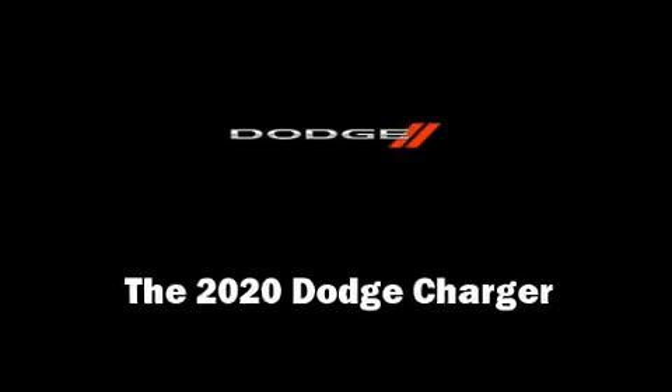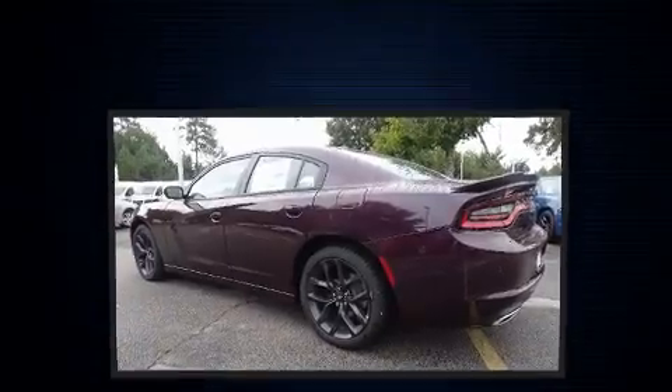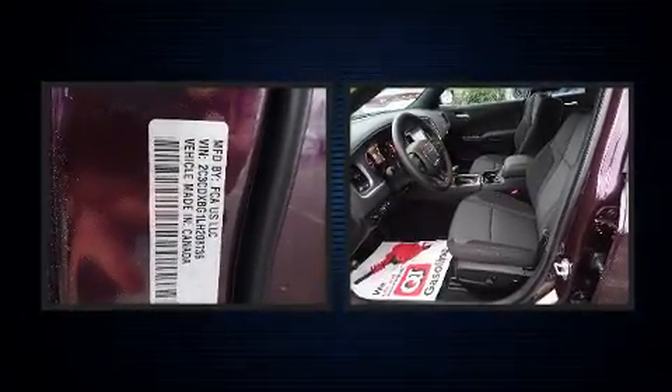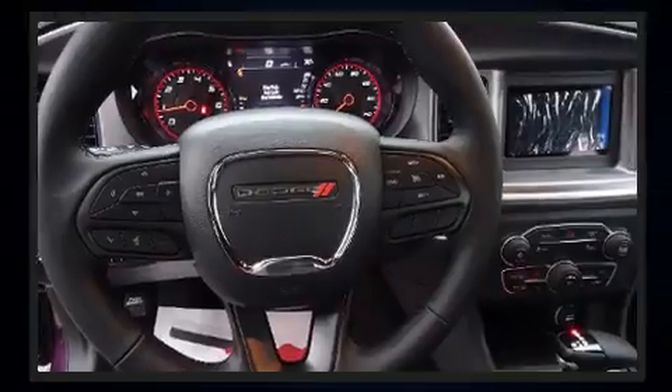Treat yourself to a test drive in the 2020 Dodge Charger. This four-door, five-passenger sedan will allow you to take command of the road with confidence. It features an automatic transmission, rear-wheel drive, and a refined six-cylinder engine.